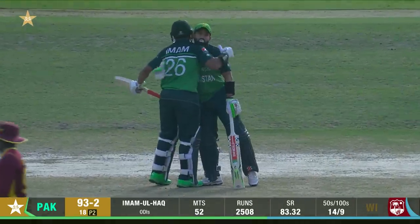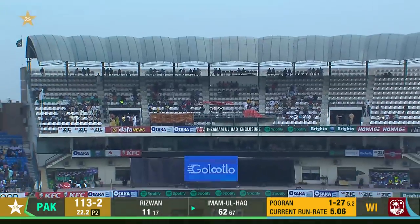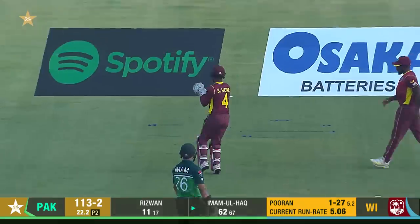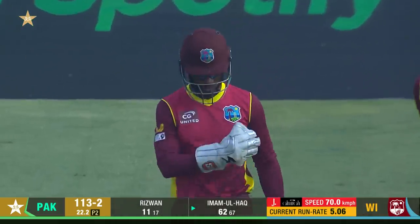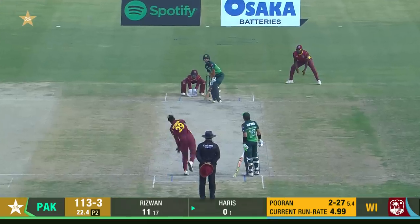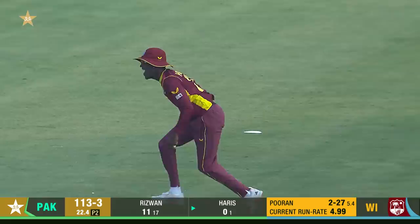Seventh consecutive 50-plus score in one-day international history, and your local boy raises his bat to a huge cheer from this Multan crowd. It's up in the air, keeper's under it, and Nicholas Pooran has picked up a second wicket — that's out as well, picked up another one.